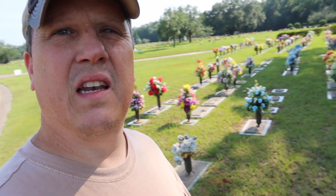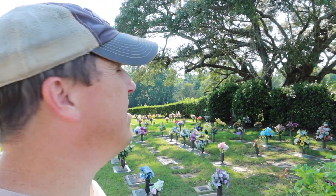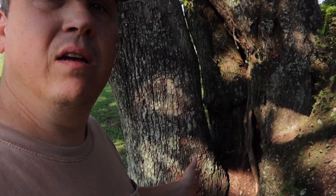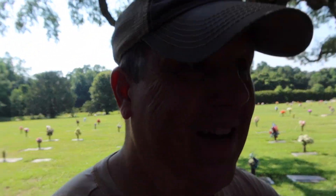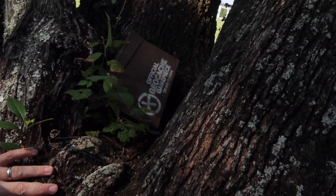Now here we are at a huge cemetery - lots of plots here, beautiful oak trees. I love those. There's a travel bug hotel here, so let's have a look. I had just about given up. I knew it'd be on this old oak tree somewhere and there are several little spots. I decided to step up and there it is!